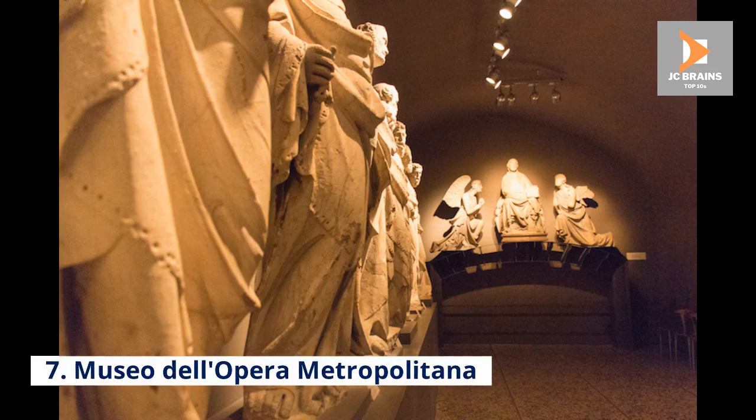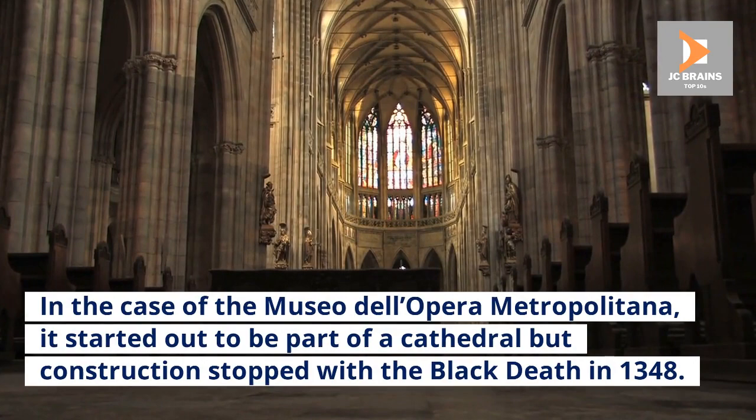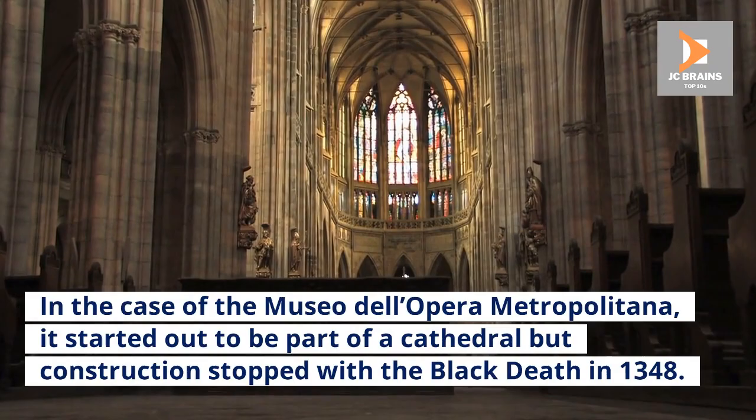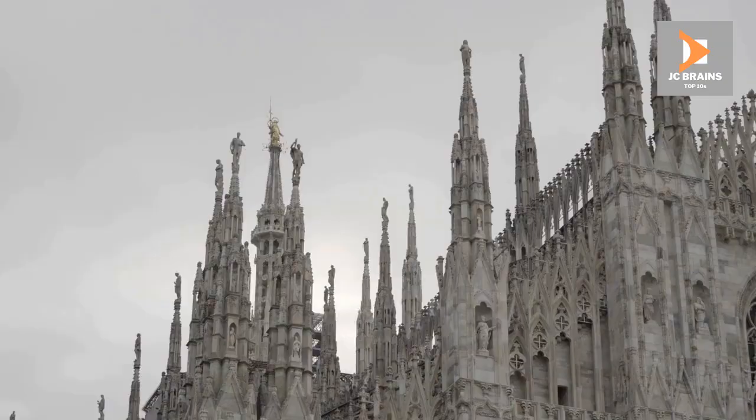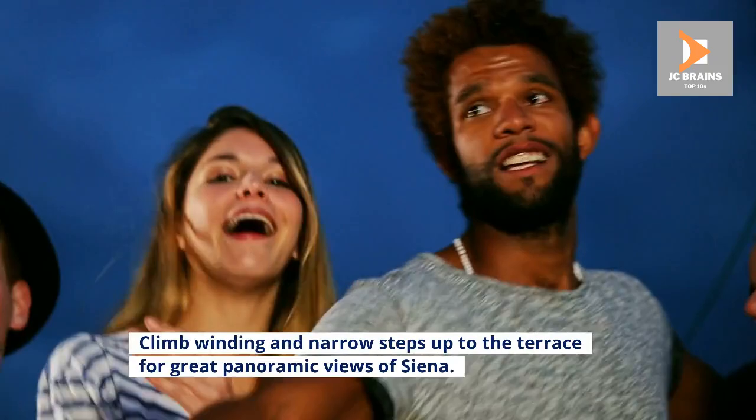Number 7: Museo dell'Opera Metropolitana. In the case of the Museo dell'Opera Metropolitana, it started out to be part of a cathedral but construction stopped with the Black Death in 1348. Today, this magnificent building is a museum centered around cathedral art, including statues carved by the cathedral's architect Patano in the 13th century. Climb winding and narrow steps up to the terrace for great panoramic views of Siena.